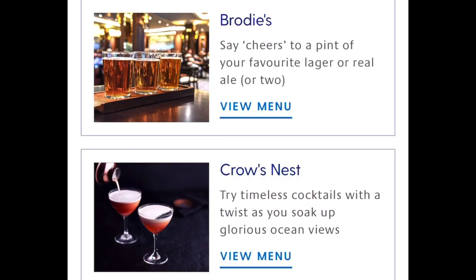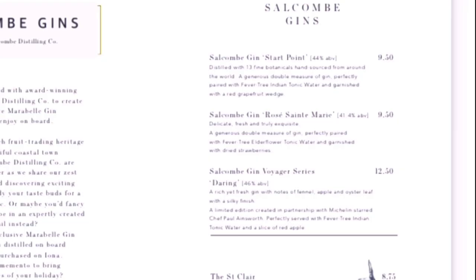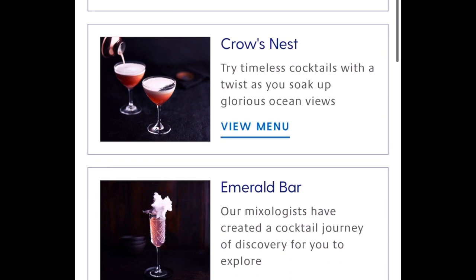Want to find out which bars serve your favourite drinks, or where you'll find the best range of drinks included on your drinks package? No problem — these can be found in the Drinks tab.